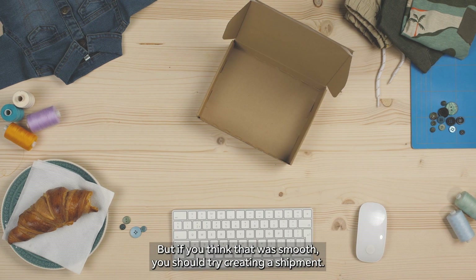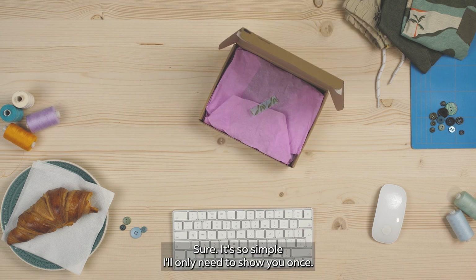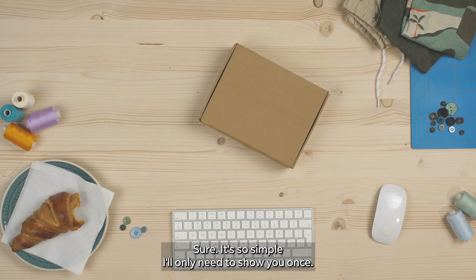But if you think that was smooth, you should try creating a shipment. Can you show me? Sure! It's so simple, I'll only need to show you once.